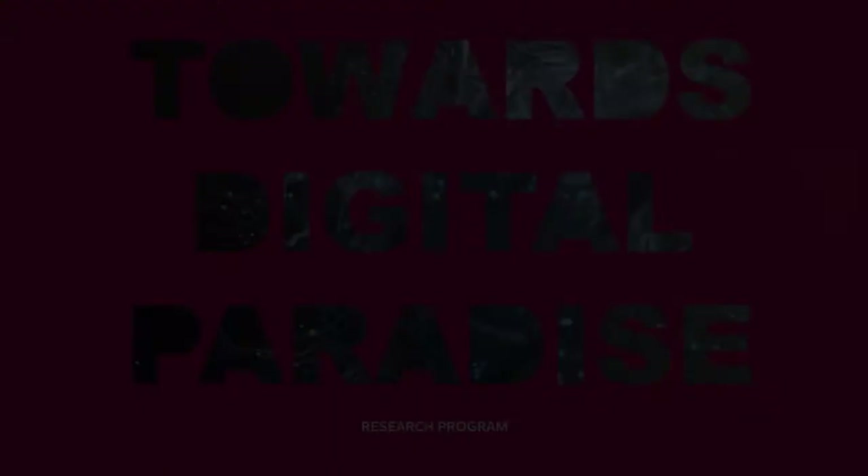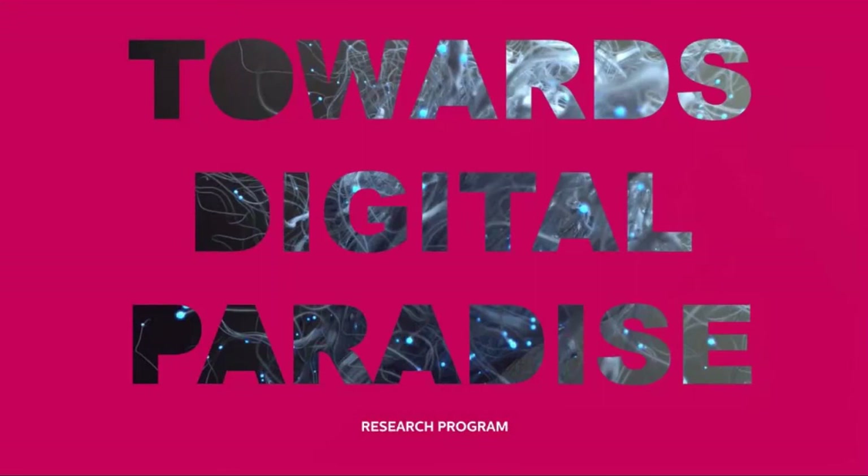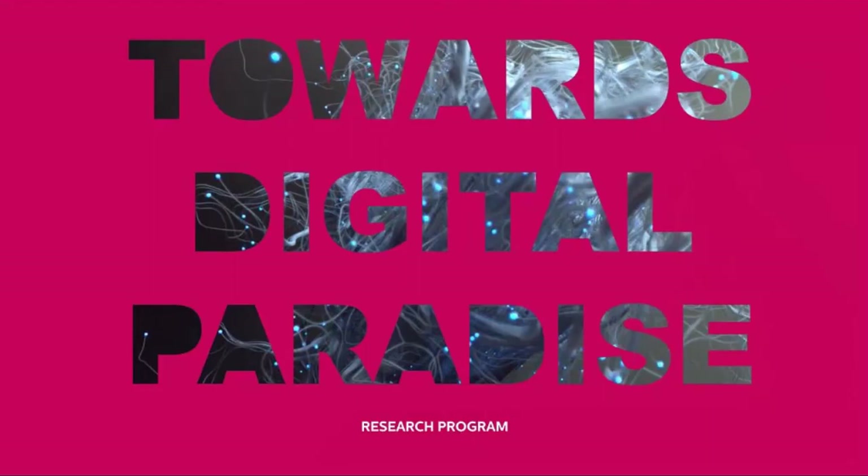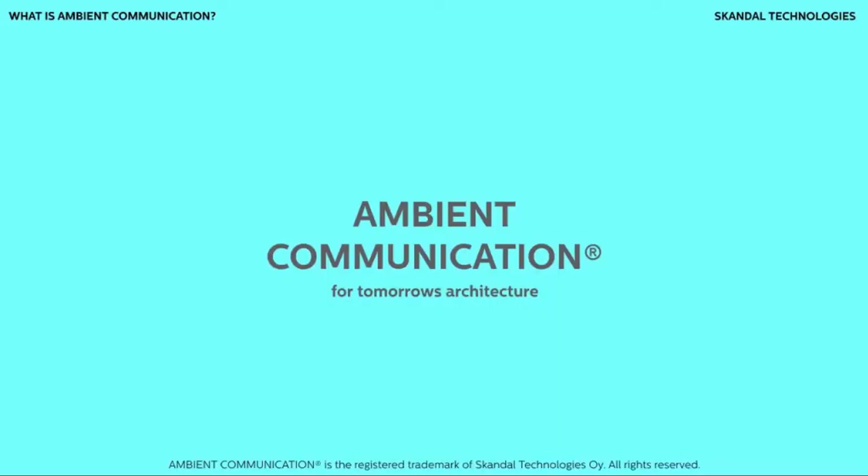A lot of things on that note started from a research program called Towards Digital Paradise. This is one of the Horizon 2020 programs — a primarily Finnish consortium which explores things like nearables and digital futures. Our part of that was called ambient communication, and this is ongoing research at the moment.